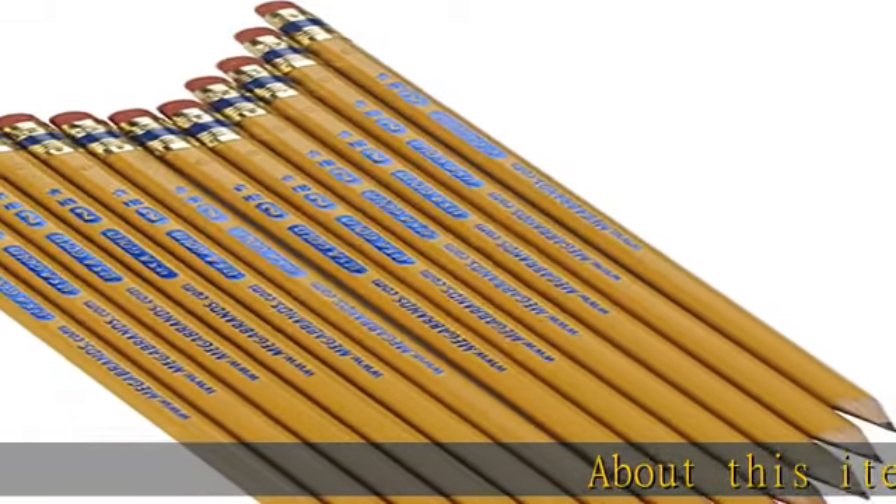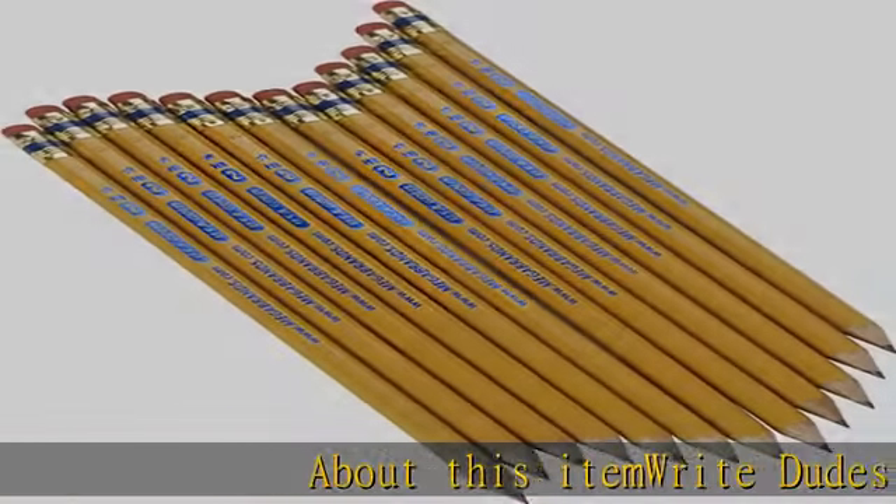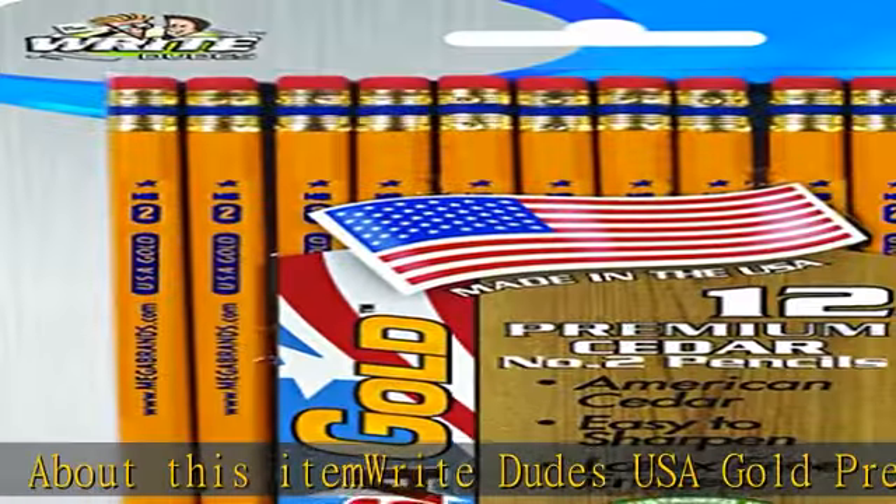About this item: Right Dudes USA Gold Premium Cedar No. 2 Pre-Sharpened Pencils, 12 Count. DDR56.